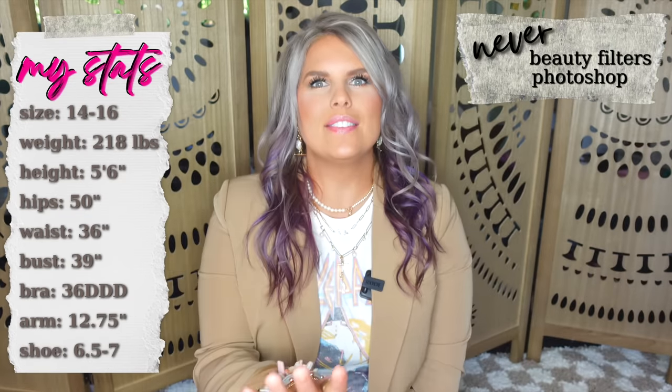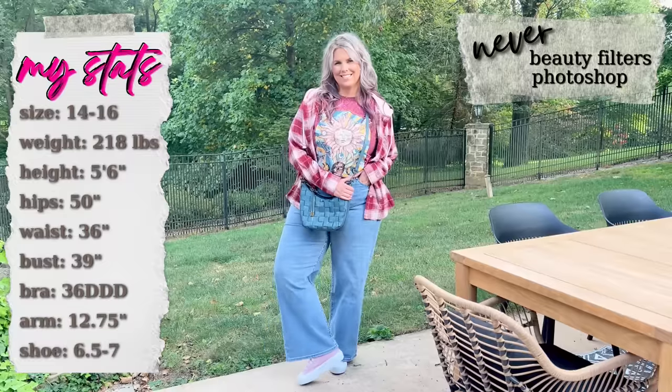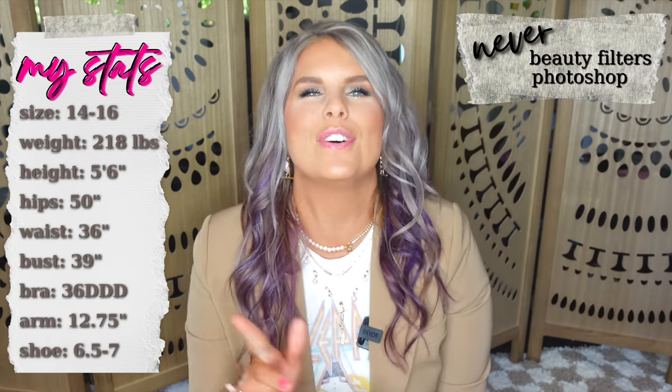Walmart fall fashion, but make it a little grungy, a little edgy — and lots of outfit inspo. I have so much to show you, let's get into it.